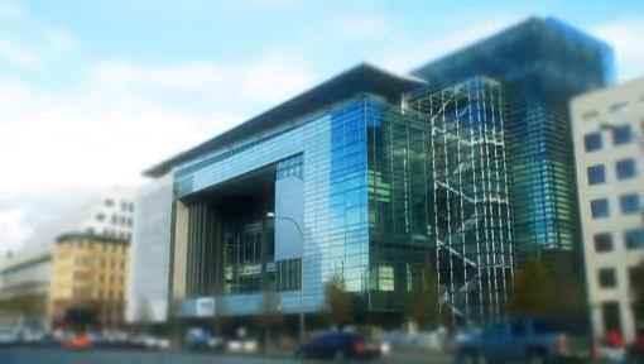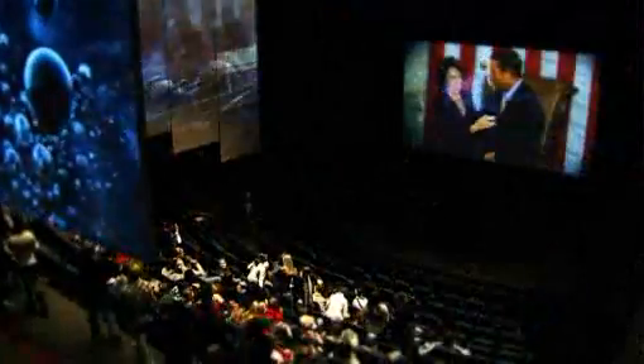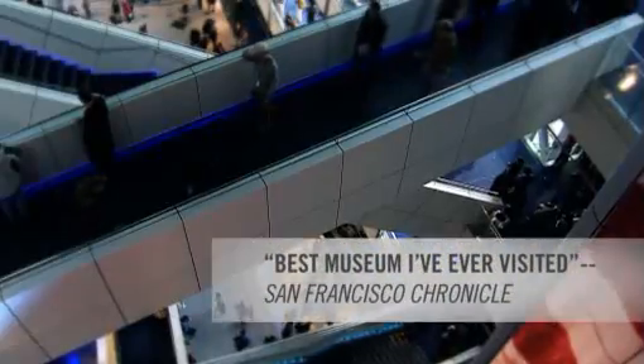The Newseum is an experience like no other. Just blocks from the Capitol, it is Washington's hottest new attraction. With 14 galleries and 15 theaters, it's hard to show it all, but here are the 10 must-see features of the Newseum.